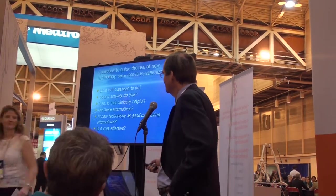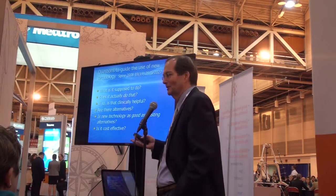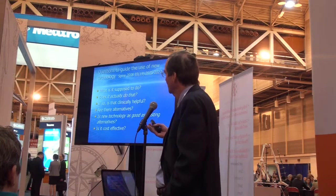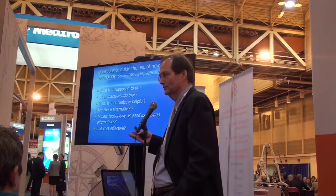Being a surgeon requires that we have implants that we can trust — that's the bottom line. So how do we know we can trust them? There are a number of questions that were brought up several years ago by Gunnar Andersen in an editorial to Spine. He said we need to be asking these questions: What is it supposed to do?